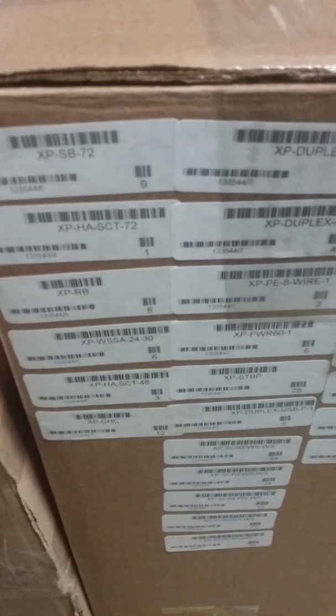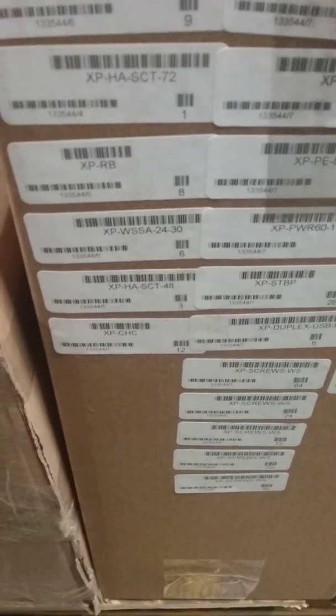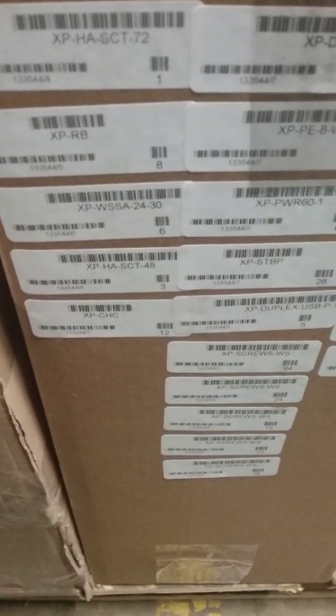XP MLC singles, we need seven — seven pieces in this box. Back to the front, we have this last box. Parts contained in this box are: XP SPSB 72, modified to 66 inches — we have nine pieces. XP HA SCT 72 — we have one. XP RB — we have eight. WSSA 24-30 — we have six in this box.